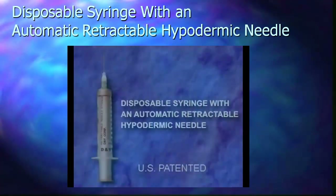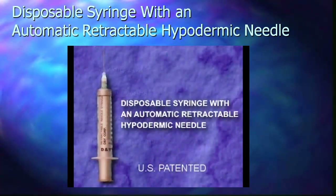We are sure that this invention will result in an innovative device for medical security with an enormous market that is growing every year.